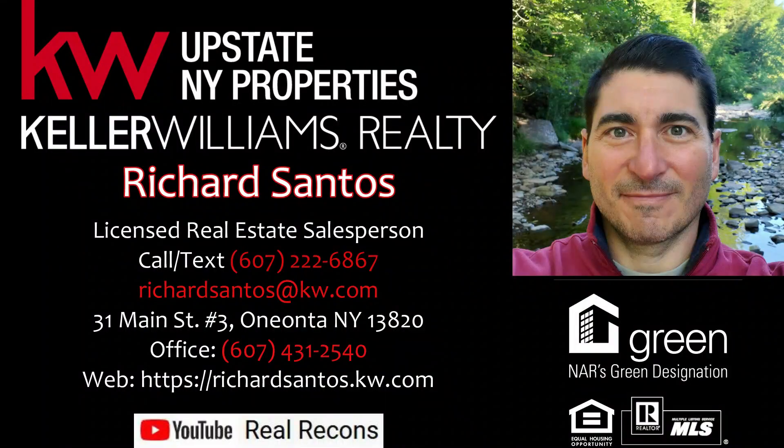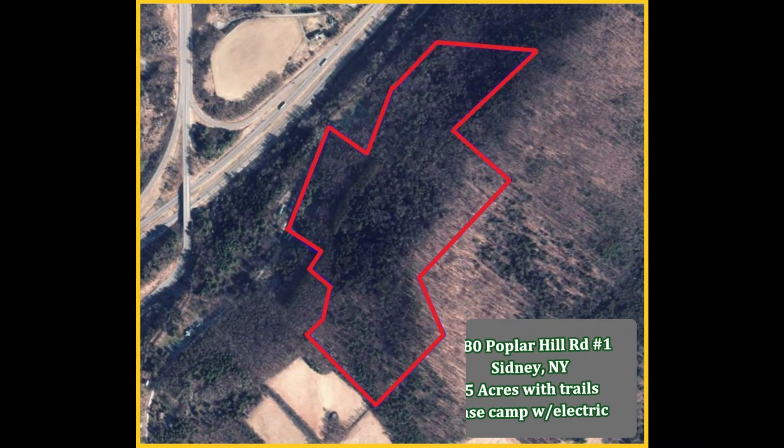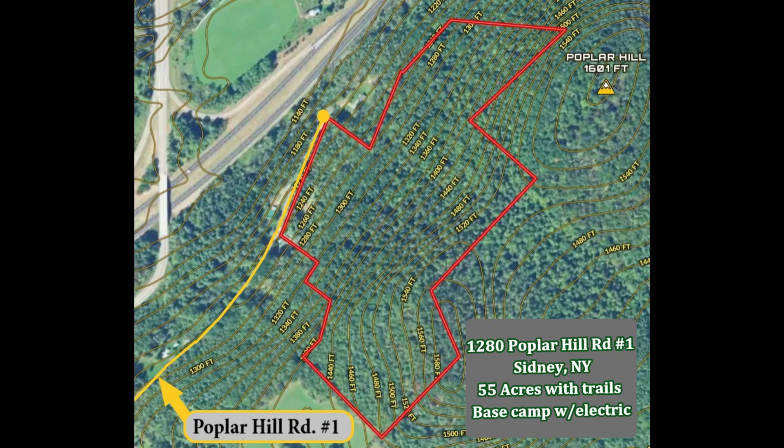Hi everyone, I'm Richard Santos with Keller Williams Upstate New York Properties in Oneonta, New York. Today we're doing a quick recon of this 55-acre parcel of land at 1280 Poplar Hill Road Number One in Sidney, New York.